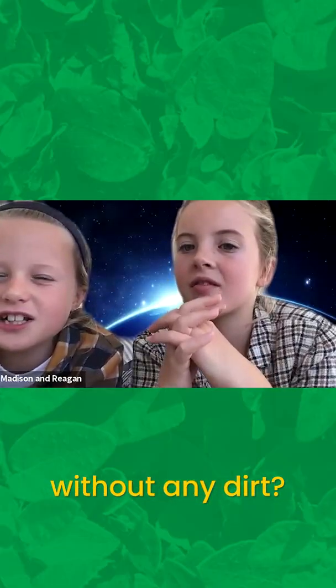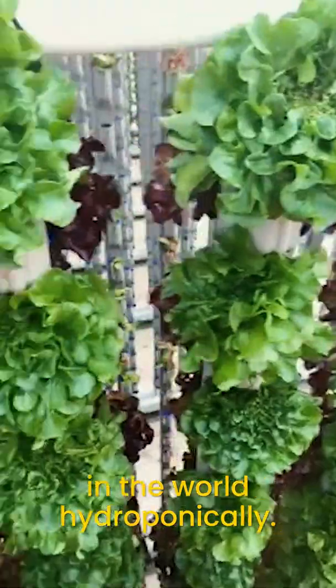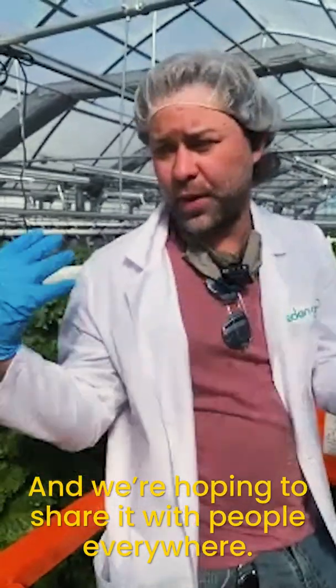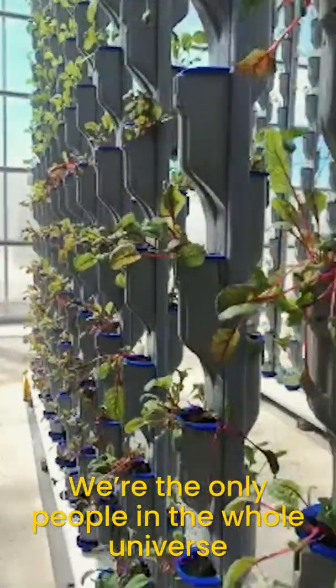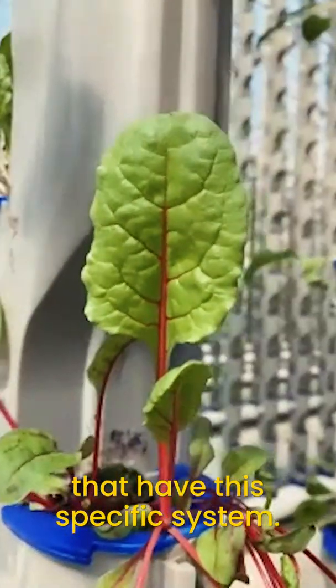How do you grow plants without any dirt? You can grow just about any plant in the world hydroponically. We've grown over 200 varieties of plants in this system. We are the only people in the world that have this system, and we're hoping to share it with people everywhere. We're the only people in the whole universe, as far as I know, that have this specific system.